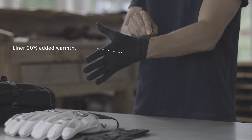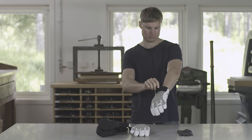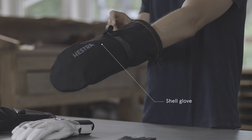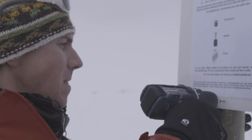A thin liner closer to your skin generates roughly 20% extra warmth. Wearing a liner also provides great protection against contact cold. It's often a good idea to add a shell on top of the liner and your regular glove — this will increase warmth by as much as 50%. We call this the Hestra glove system. When you need to do precision work, simply remove the top gloves and keep your liner on.